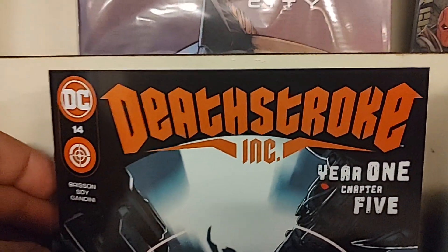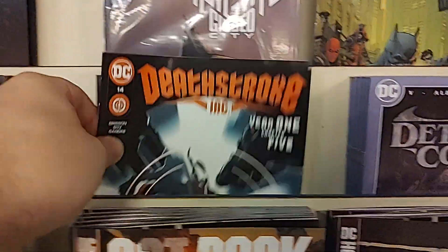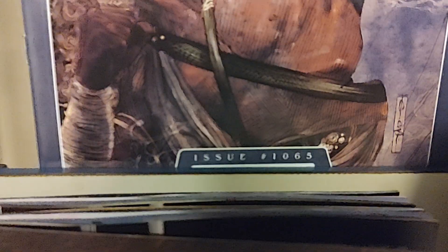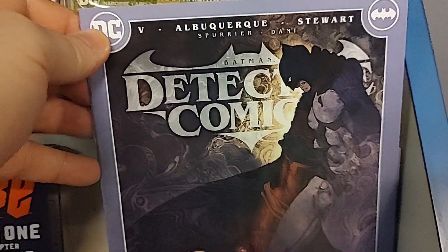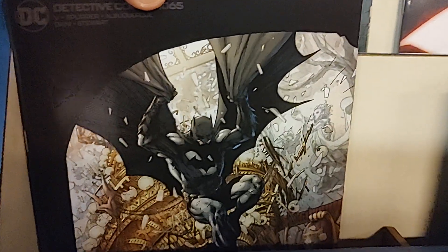Then we have Deathstroke number 14, and it is Year 1, chapter 5. Then we have Detective Comics issue 1065. Always a good week in the DC world when you get Detective Comics and Action Comics released in the same week — two pillars of the DC publishing world. And here is the cardstock variant for Detective Comics 1065.